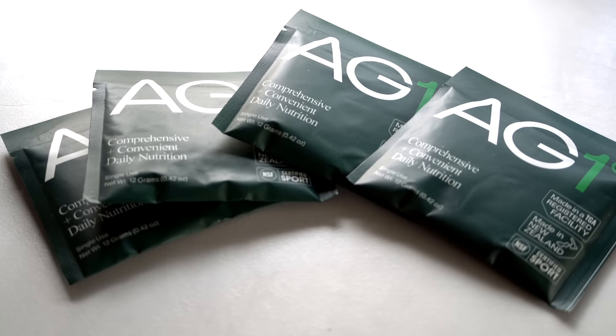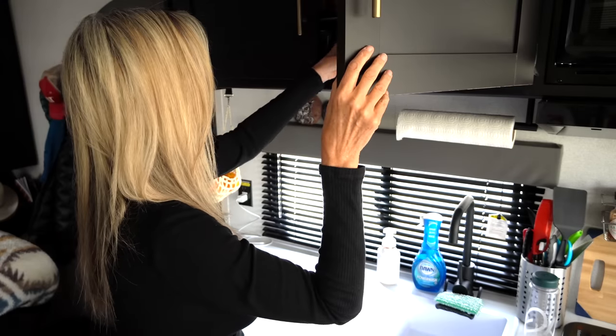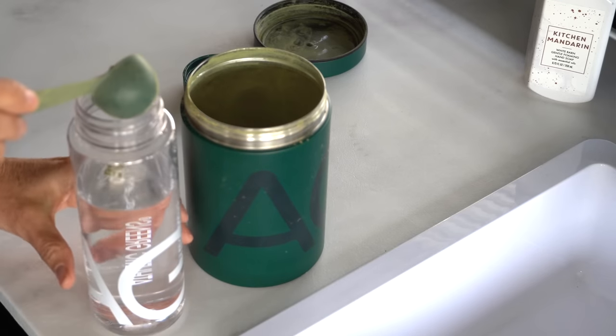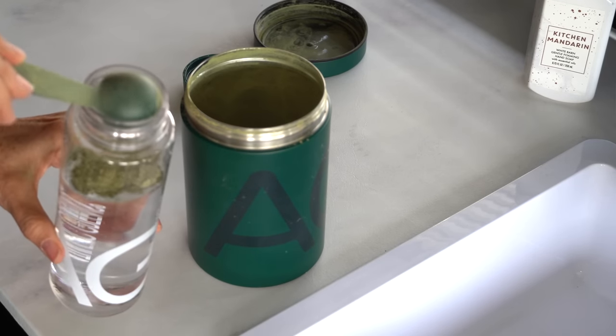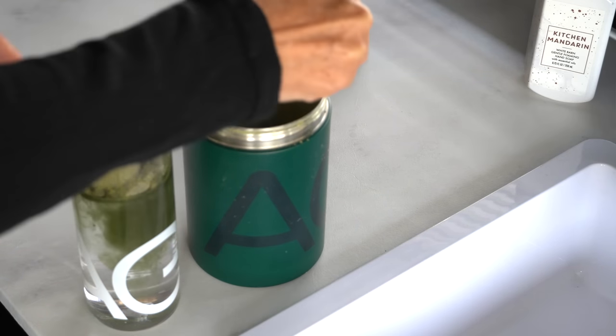I always make sure I have a couple of travel packets handy and I've been taking that every morning to get my day started, so I have the energy to get through the day. AG1 supports your energy, focus, gut health, digestion, and immune system without the need to take multiple products or pills — 75 vitamins, minerals, whole foods, superfoods, probiotics, and adaptogens in one convenient daily serving.